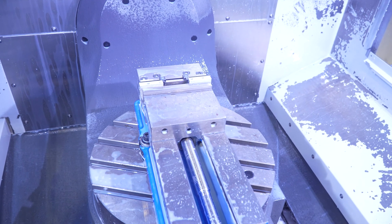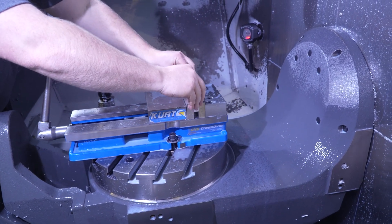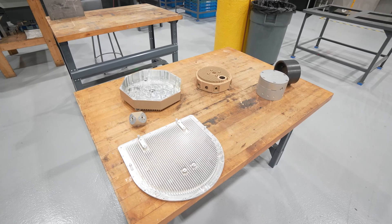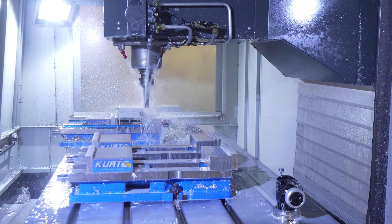One of the aspects of R&D is obviously they're coming up with the design and presenting it to us to produce that design for them. Knowing the capabilities of the machinery has allowed the engineers to expand their design features because we have expanded our capabilities of machining more complex features.